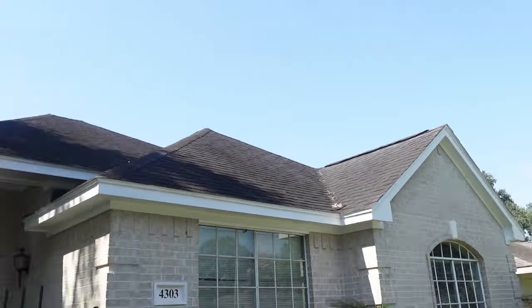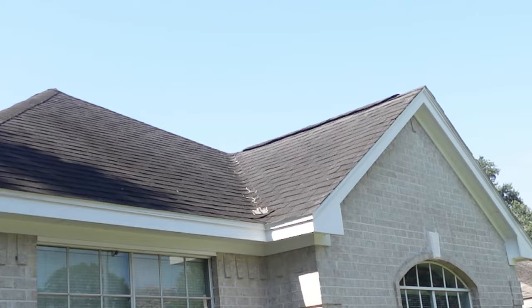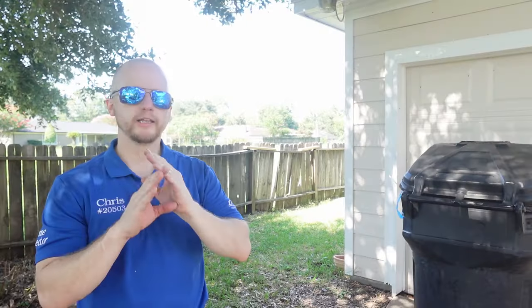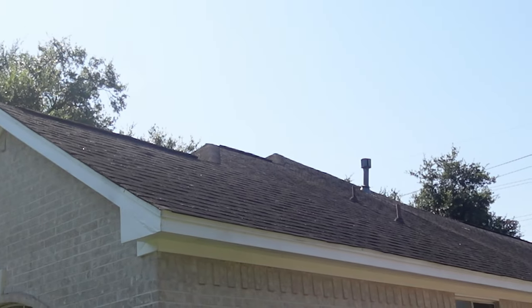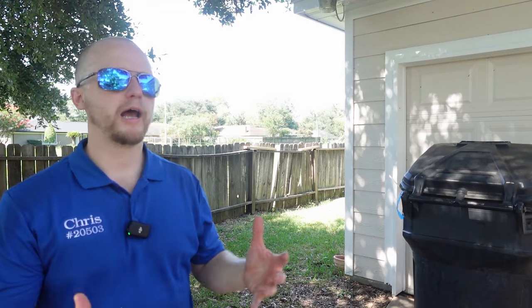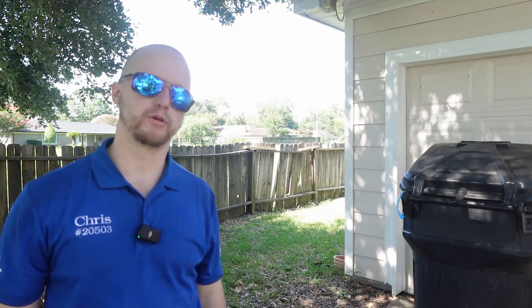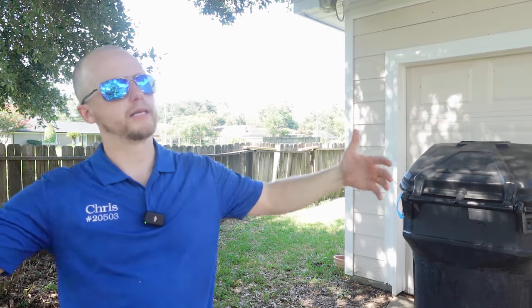No roofer is going to come out here and do a small patch and say it might not leak. They're not going to warranty it — they might not even touch it without replacing the whole roof. So if you see this as a home buyer, you're looking at a minimum of $10,000 to replace this roof, and on average I've been seeing about $15,000 to replace most roofs in the Houston area. Make sure you always do a wide scan of the property — this will help you identify these issues before the home inspector gets here.